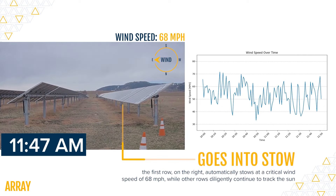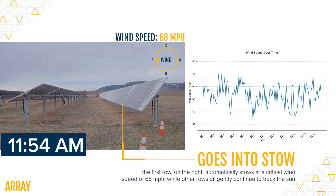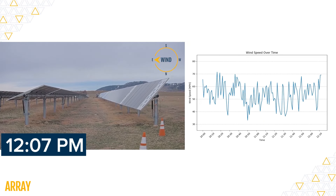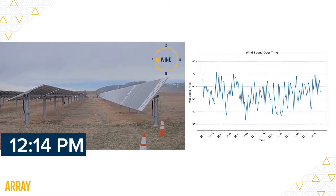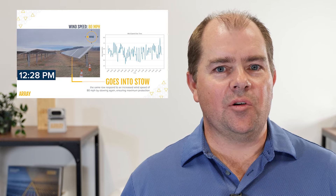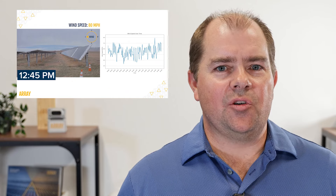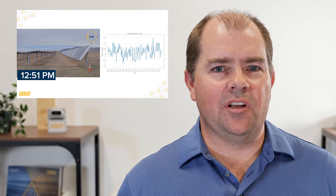Here at 11:50 a.m., you can see the first row on the right stowing at a wind speed of 68 miles per hour. This automatic response protects the panels from high wind stress. At 12:30 p.m., the same row stows again as wind speeds hit 80 miles per hour. This repeated action ensures maximum protection during peak wind events.